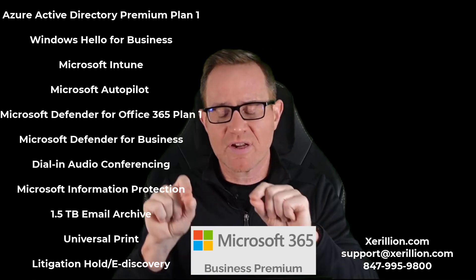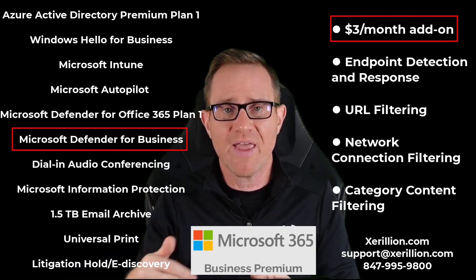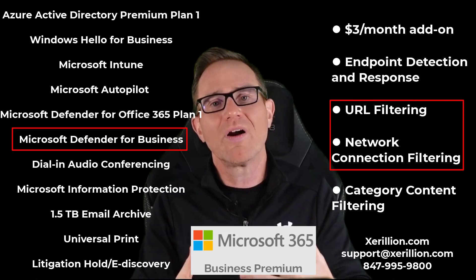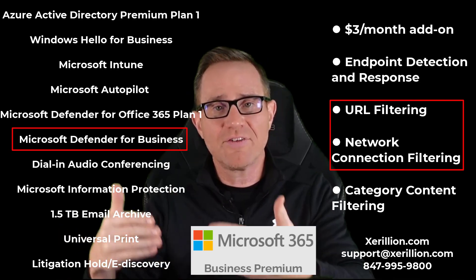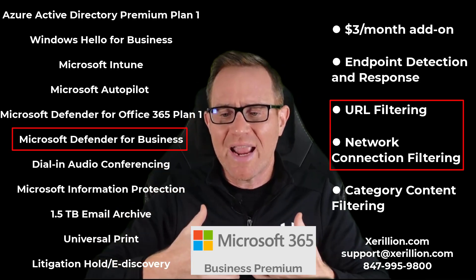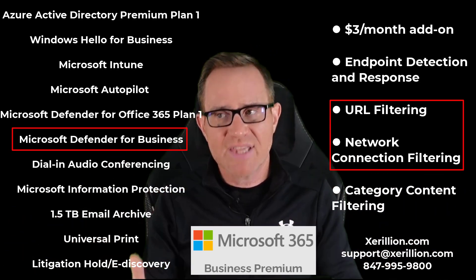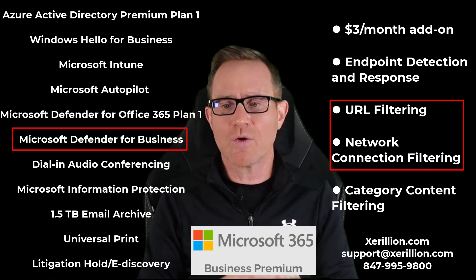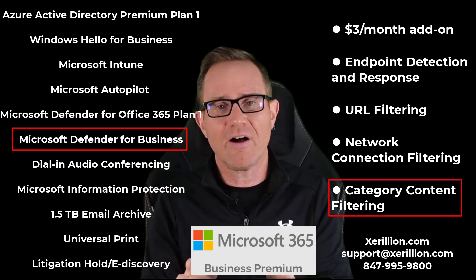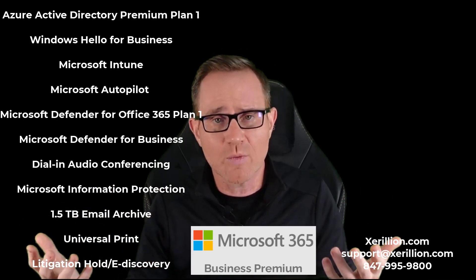Microsoft 365 Business Premium includes Microsoft Defender for Business — a $3 per user per month add-on. This covers endpoint detection response, but also URL and network connection filtering through Microsoft Defender Network Protection. Any network-level connection made on your computers, no matter where they are in the world, is scanned for malicious website connections or connections to suspicious websites — and it can also filter categories you wouldn't want on a company computer, like adult or gambling websites. That protection stays with the computer wherever it goes.